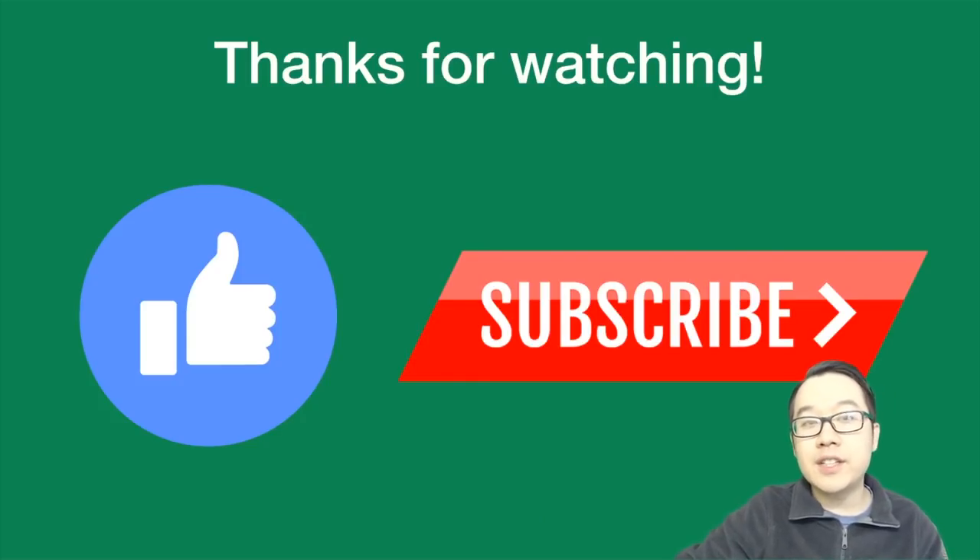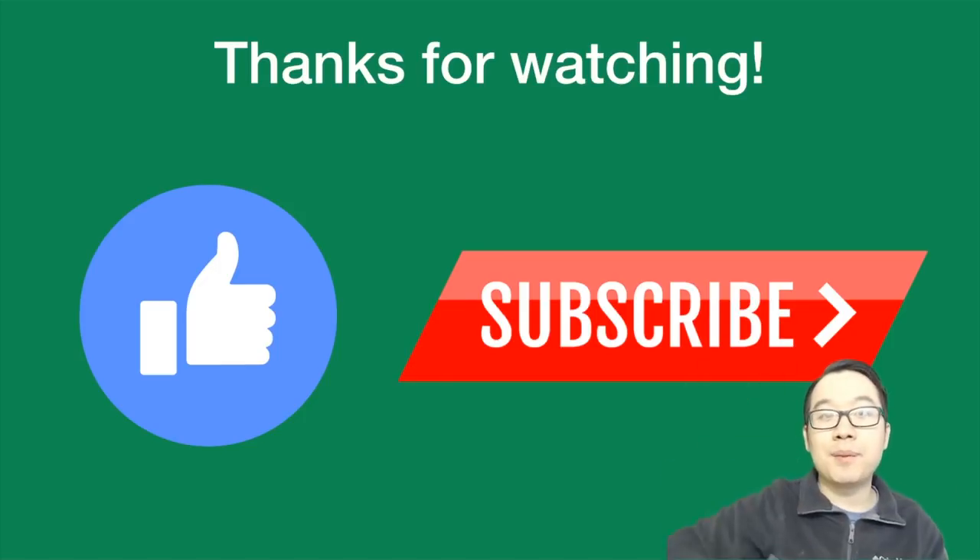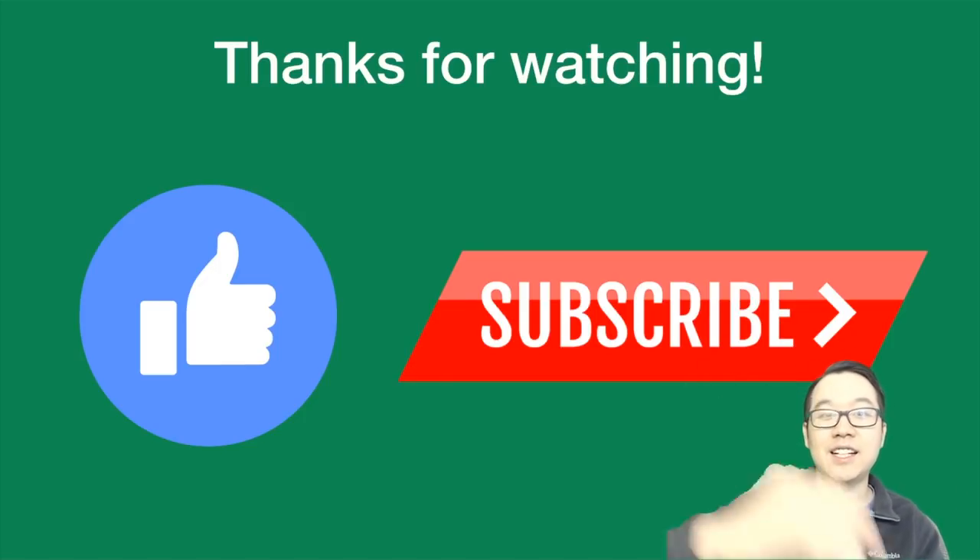Anyway, thank you guys for watching. What do you think about IEOs? Have you participated in any? Have you held your Binance coins, BitBox tokens, Huobi coins, or KuCoin shares? If so, you may be very happy — some of them have outperformed Bitcoin in this bear market. Let me know your thoughts, give a like, subscribe down below. This is Kevin and I'll see you guys next time.